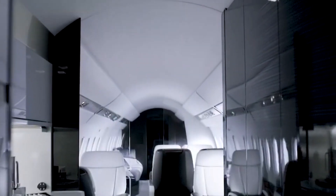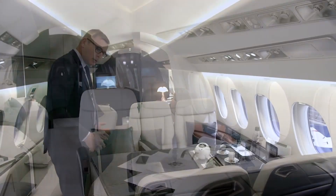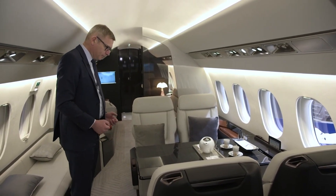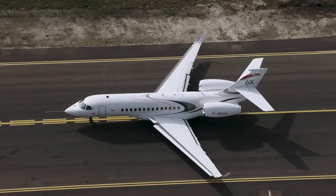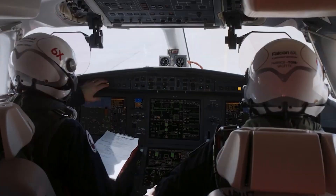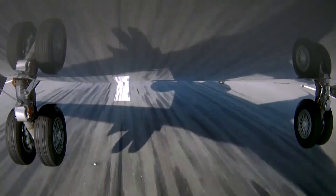The 14-16 passenger aircraft has the greatest cross-section of any purpose-built business jet: 8.5 feet wide, 6.5 feet high, and slightly over 40 feet long. This Falcon, like most others, will have a solid mix of short and long-range capability. It will be able to take off and land on runways as short as 3,000 feet, with a range of 5,500 nautical miles and a top speed of Mach 0.90.